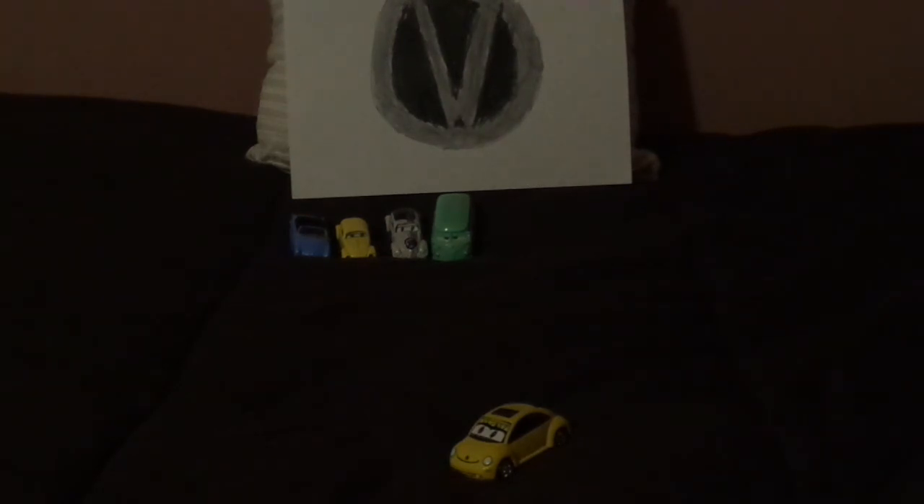So what do you guys think? Which Volkswagen model is your favorite, and which version of the Volkswagen Beetle is your favorite also? Leave your thoughts in the comments down below. If you enjoyed this video, please make sure you thumbs up and subscribe. Don't forget to leave any suggestions of which car from the Mattel Cars Collection I should review next.